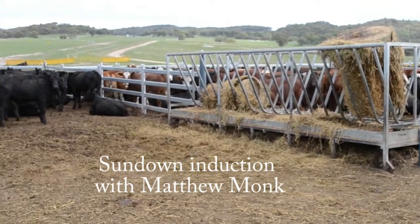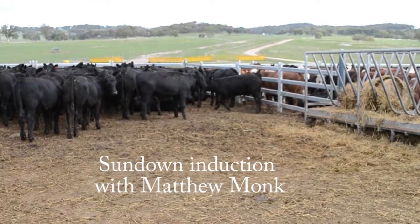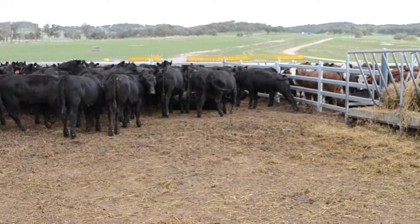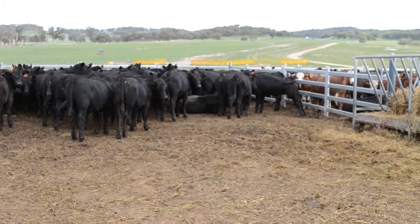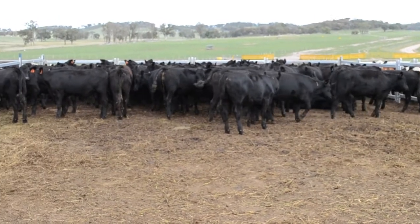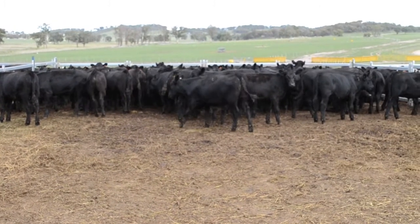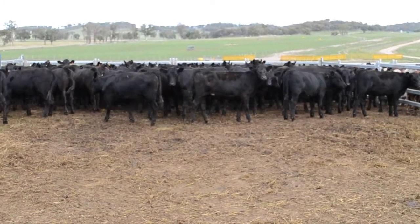These are the receival yards — the cattle stay here for up to 24 hours maximum. These cattle have travelled overnight from Naracourt and they've been through rehydration halfway through their trip. They've arrived here so we can observe, rest them, and then they will go into an induction treatment.